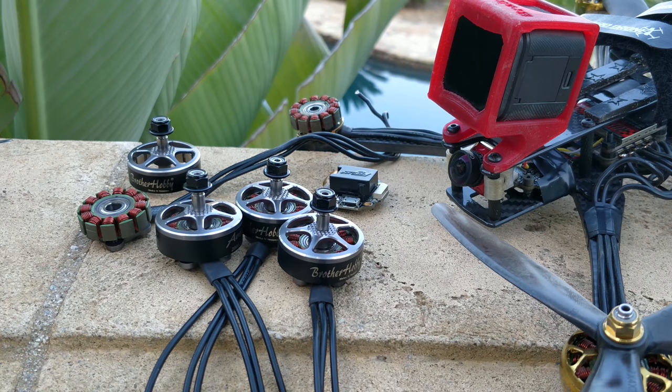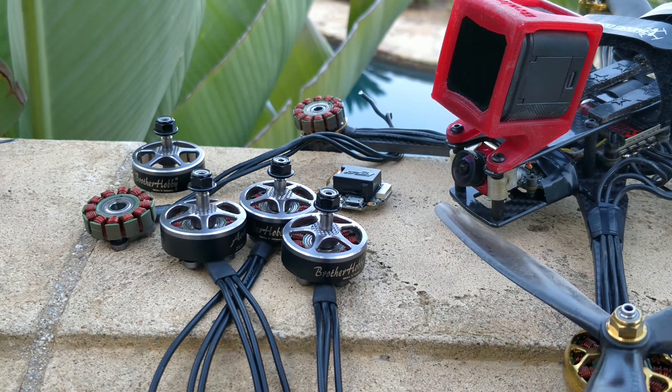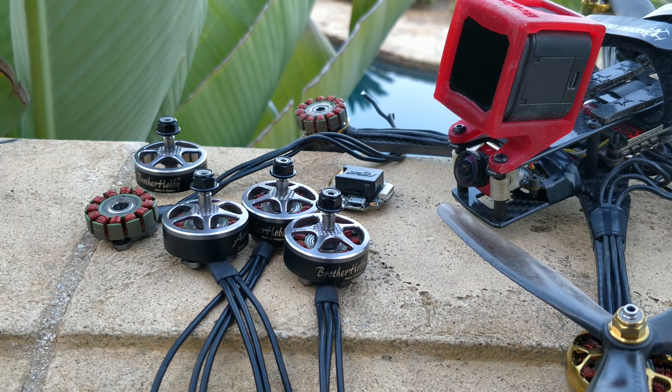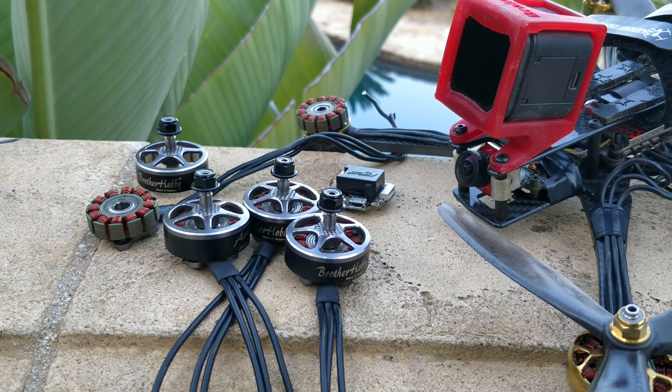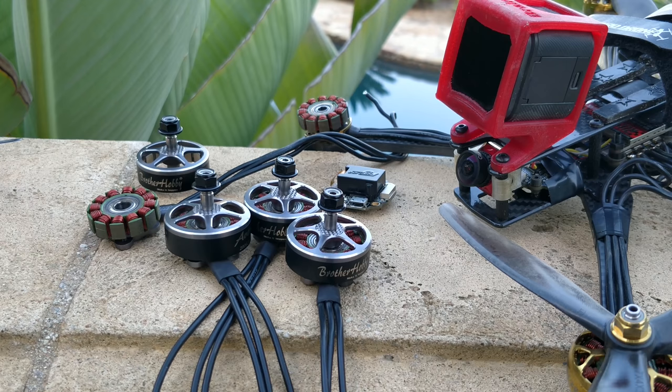For that reason, while I respect the company for the things they do, I cannot recommend a single thing from Caddx because of their incredibly unfortunate quality control. Had I been flying over a risky area, over the ocean, or somewhere I could not walk to, I would have lost my quad, hurt somebody, or damaged property. I was just fortunate that I decided to keep it safe and fly somewhere I could walk to the quad, because I expected the camera to maybe give me problems.